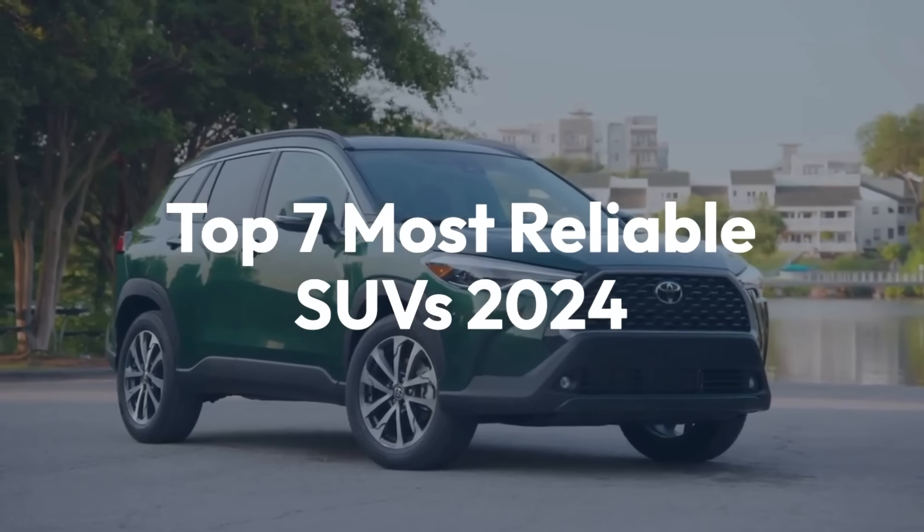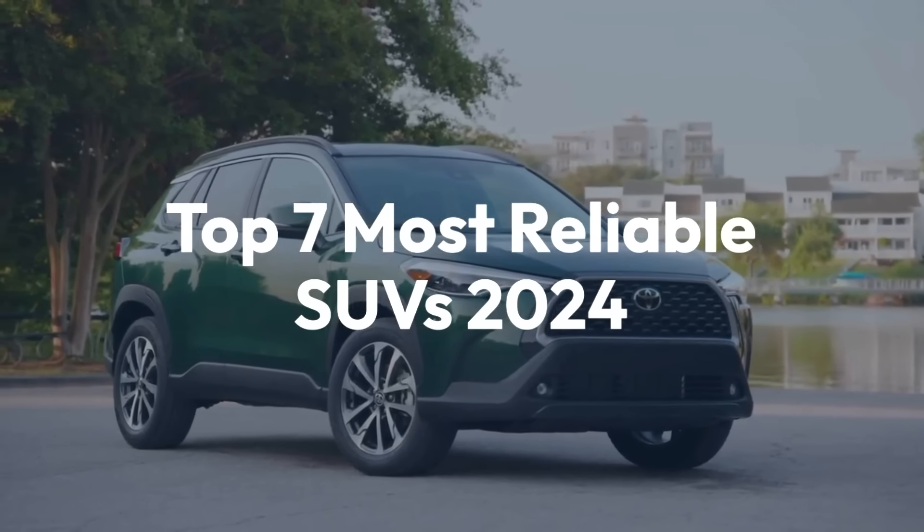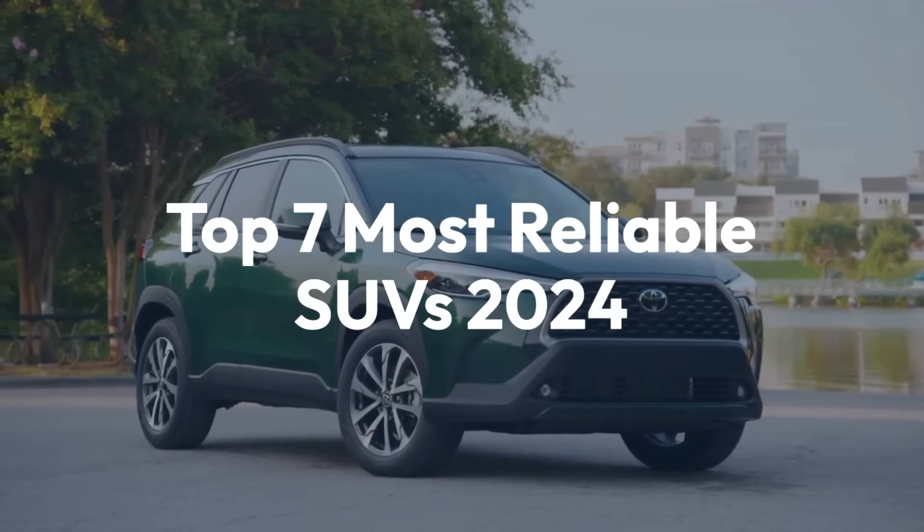Welcome back to the channel. Today, we'll be taking a look at the top 7 most reliable SUVs of 2024.